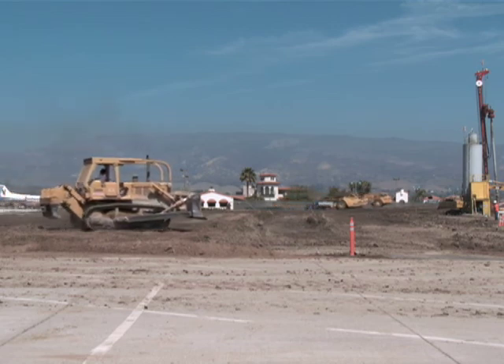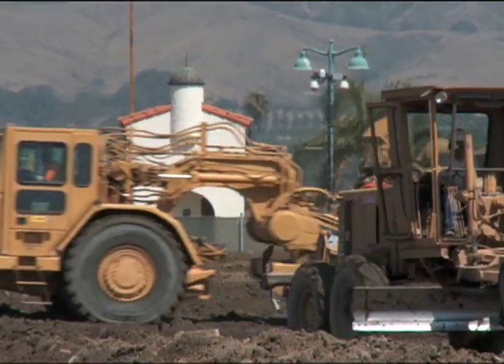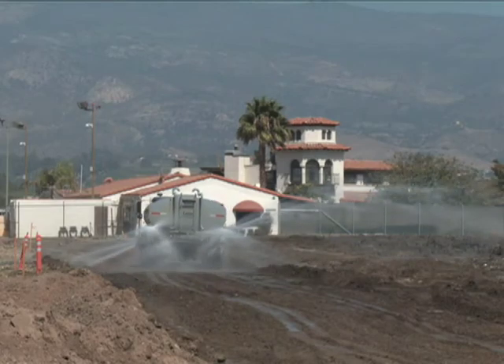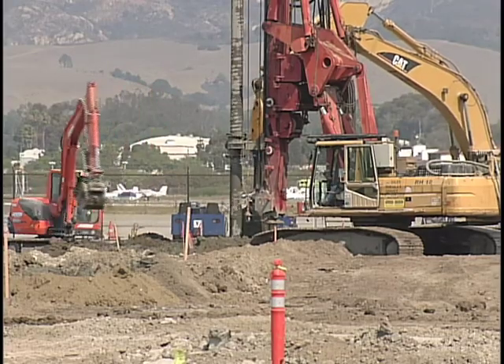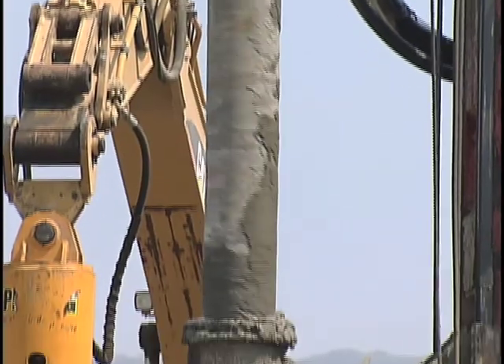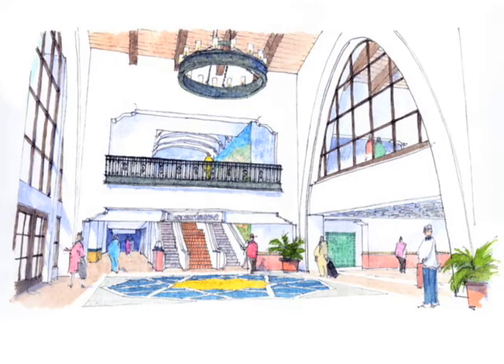The airline terminal project has been cleared for takeoff. The first phase of construction is now underway adjacent to the existing historic airline terminal. Conditions at the new airline terminal site require improved soil stability in preparation for the construction of the new two-story, 72,000-square-foot terminal building.